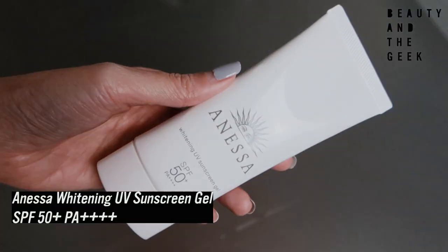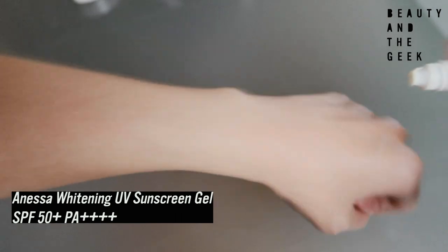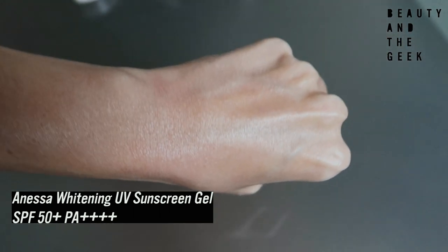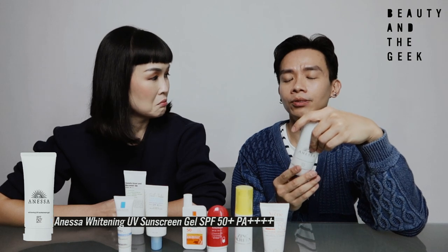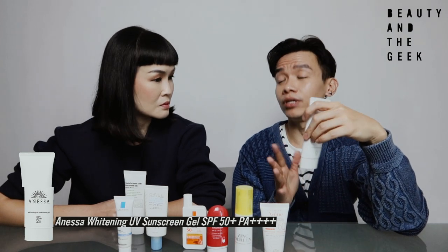There's one more I've been using for the longest time — it's Anessa, the Whitening UV Sunscreen Gel. Probably one of the lighter ones here. I always trust Japanese brands when it comes to sunscreen. Anessa is under Shiseido, so it's extremely reliable. On top of that, it has a patented whitening ingredient from Shiseido. So if you're into whitening and want your skin to be fair, this is something to look out for. I find this is probably the sunscreen that gives the most dewy finish.